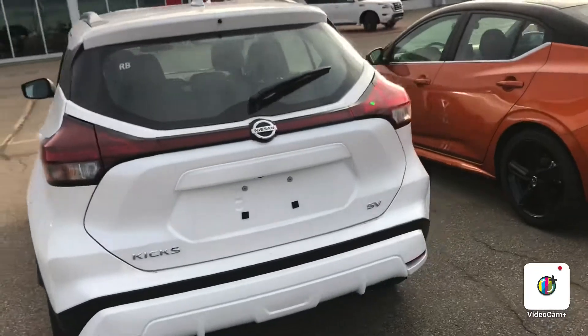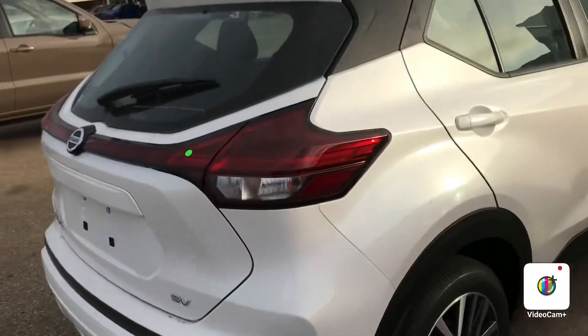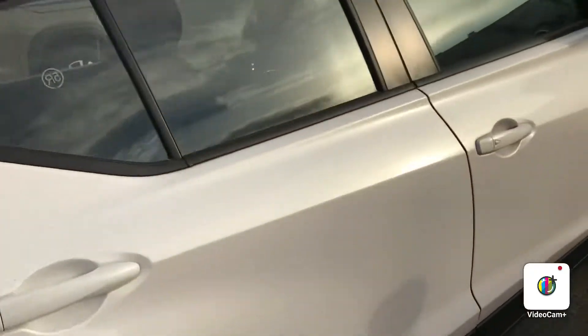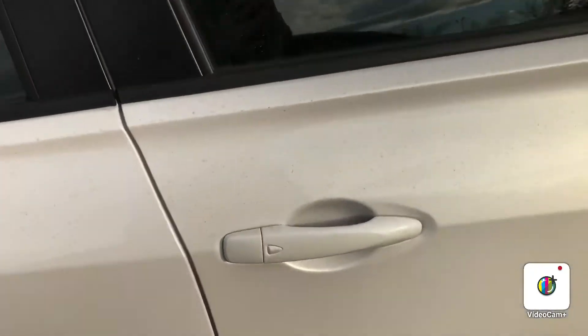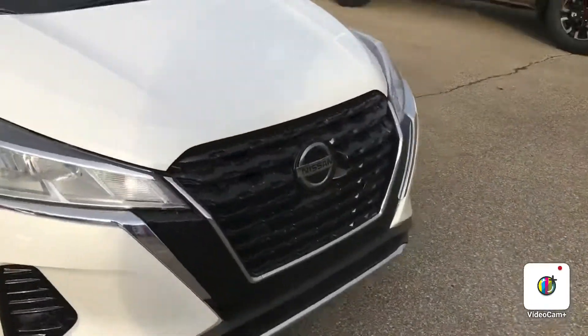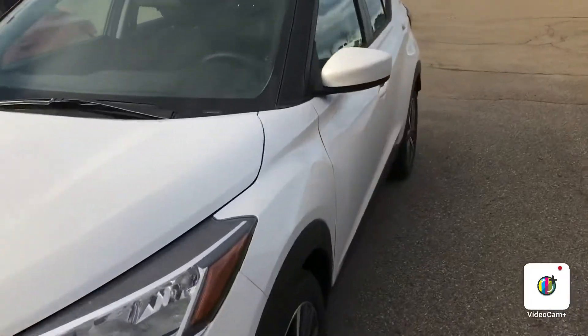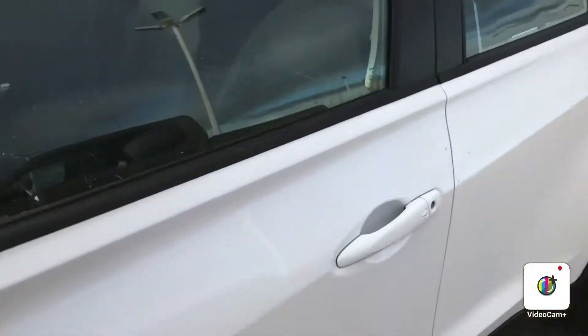Let me give you a quick walk-around view. The SV does have the rails on top. You can tell it's still been wrapped. It's got the keyless entry and an excellent new grille.